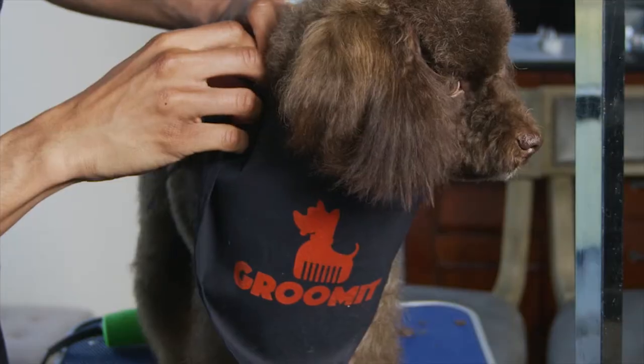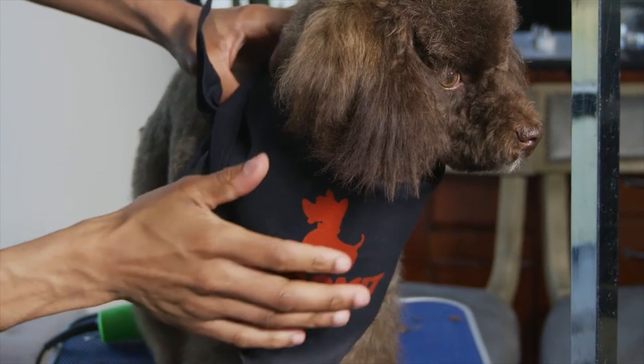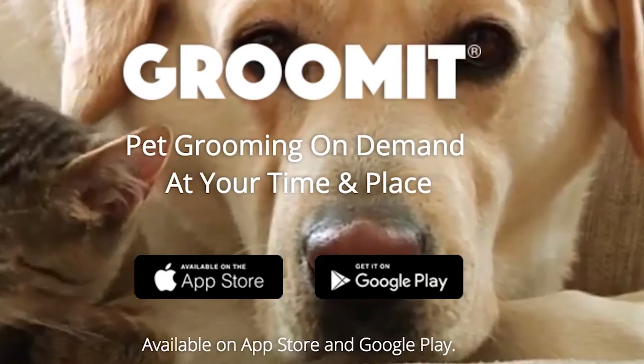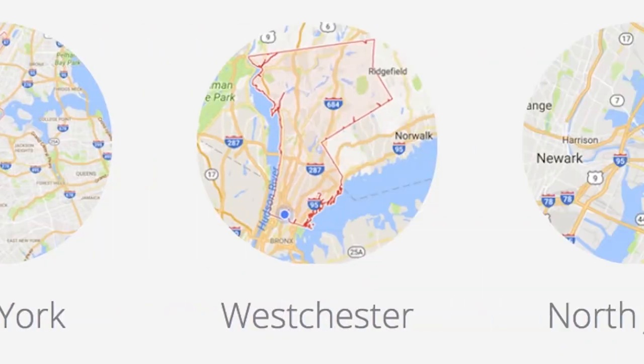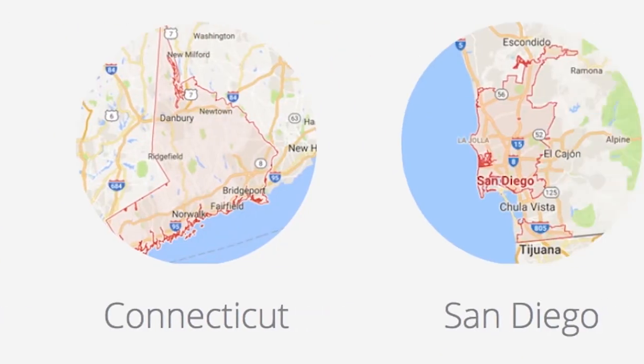Groom-It meets each groomer in person, verifies skills, and provides training sessions. Groom-It is currently available on iOS and Android for pet owners in New York, Westchester, New Jersey, Connecticut, and San Diego.